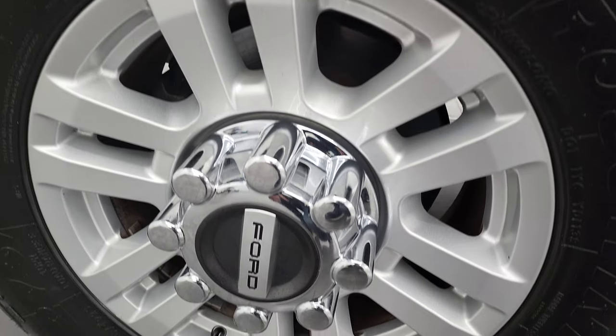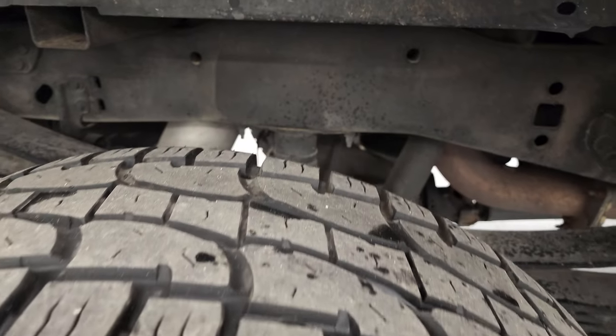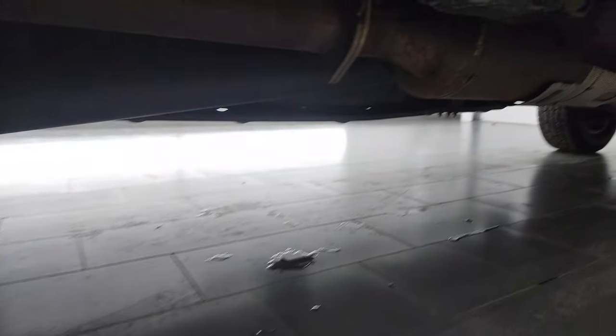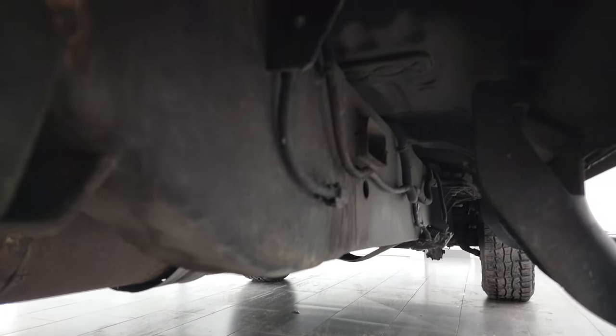If this video helps you make that decision, let your salesman know that you saw the video, that it was helpful, and that Brett sent you. The back rim is in excellent shape and the back tires have just as much tread as the front tires. The frame and underbody are once again in very nice shape and it does have all the remaining factory exhaust, so it hasn't been altered in any way under there.